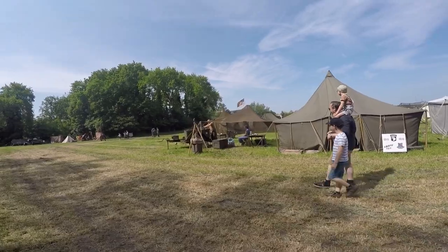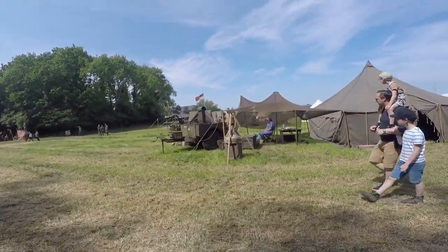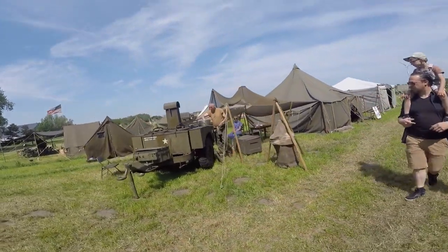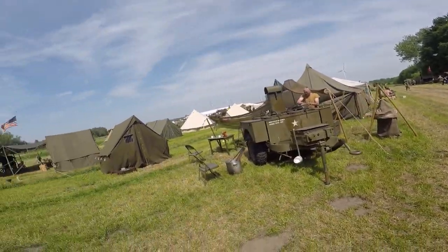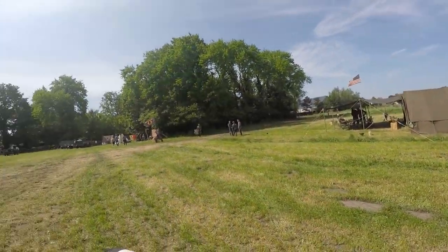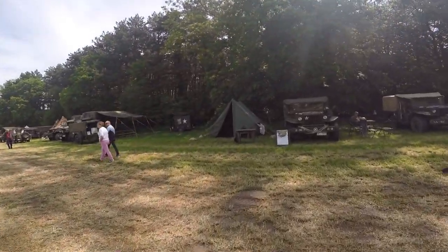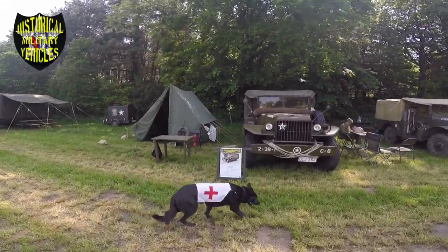This is a US field kitchen, part of the company headquarters, designed to serve 150 to 180 men. They intended to serve two hot meals per day — breakfast and supper — with dinner as a combat ration. Now we're going back to the other side for some vehicles of the group Historical Military Vehicles.